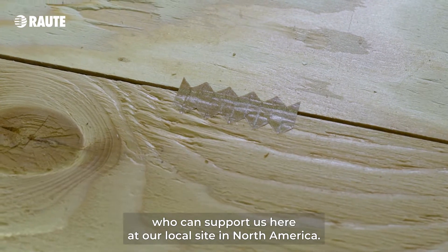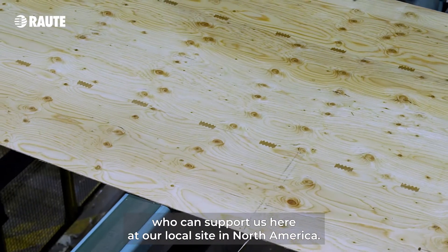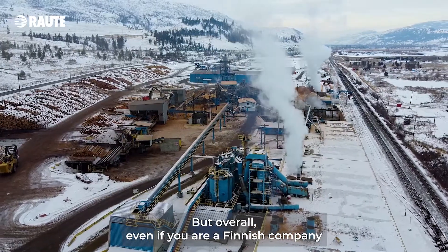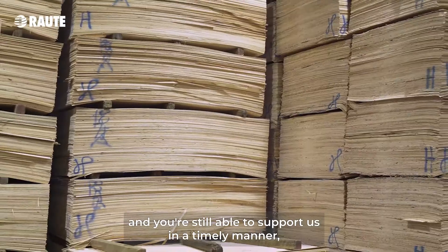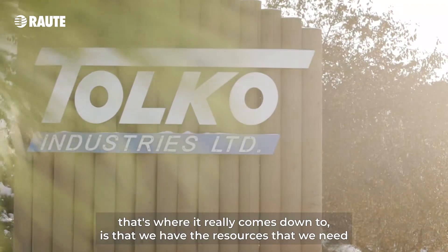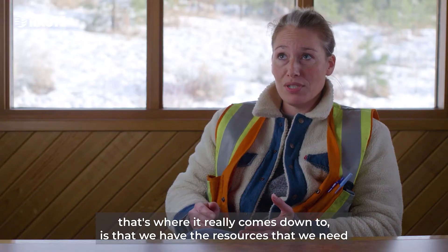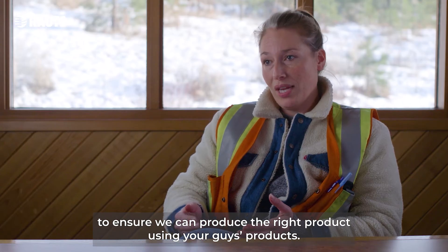It's nice having people who are local who can support us here at our local sites in North America, but overall, even if you are a Finnish company, you're still able to support us in a timely manner. That's where it really comes down to — we have the resources that we need to ensure we can produce the right product using your product.